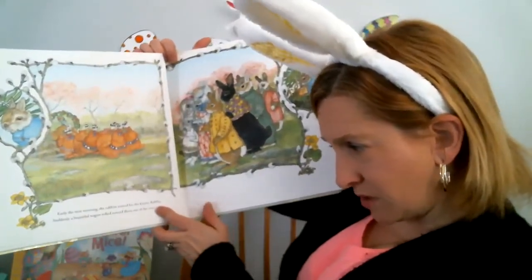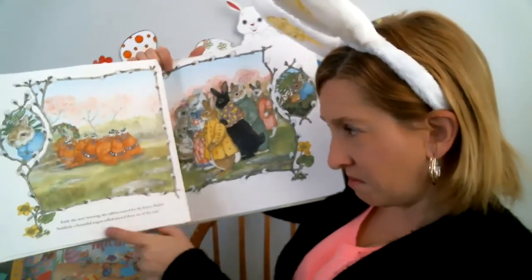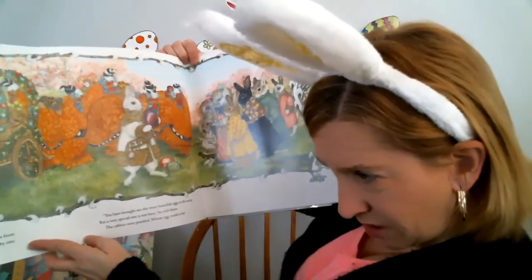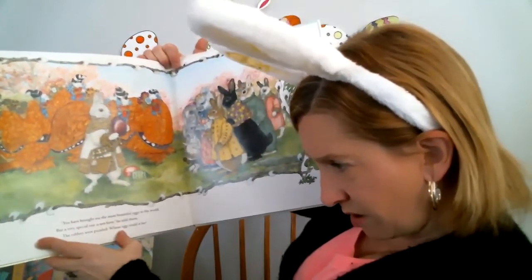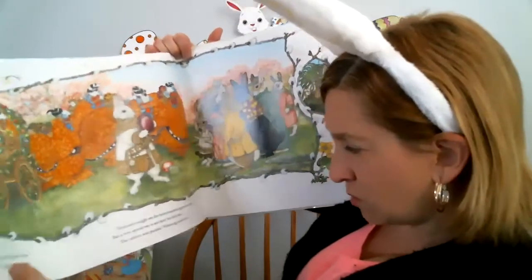Early the next morning the rabbits waited for the Easter Rabbit. Then the beautiful wagon rolled toward them and stopped. The Easter Bunny stepped down from the wagon and admired the colored, decorated eggs one by one. You have brought me the most beautiful eggs in the world, but a very special one is not here, he told them. The rabbits were puzzled — whose egg could it be?